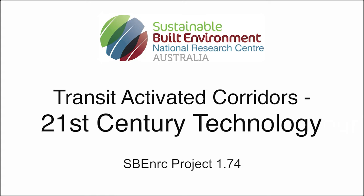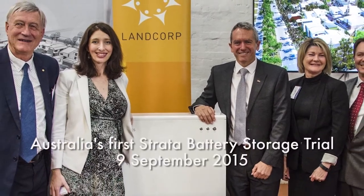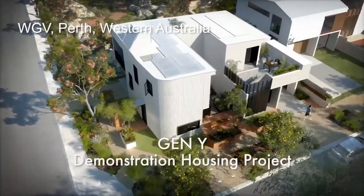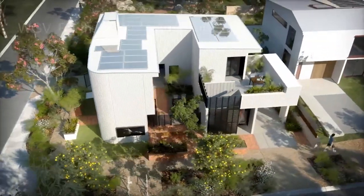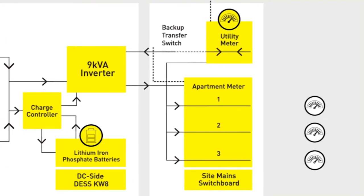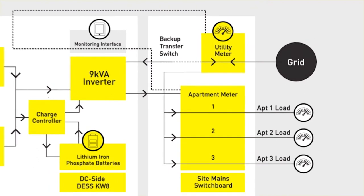Then we have some PhD researchers — other than Sebastian — who give us insight into other aspects. Firstly, Gemma Green, who has started a business called Power Ledger, which is doing very well because they have shown how to do micro grids around new developments that create the opportunity for a net zero precinct. Gemma talks about how managing it locally is both very smart technology and very smart governance.